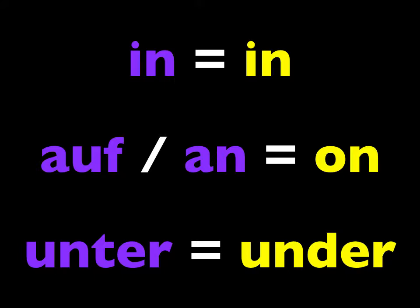You've learned that dative case is used with the words in, auf, an, and unter. We've dealt with all of these in the past at one point or another. Auf means on a horizontal plane; an is on a vertical plane, like on the wall.